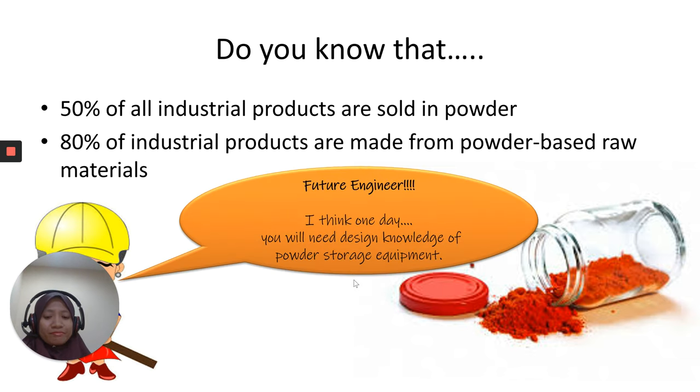About 80% of industrial products are made from powder-based raw materials. So, as future engineers, one day you will need to design equipment for powders. Engineers are often asked to design or recommend equipment for storing and handling bulk solids — for solid feedstocks, intermediates, and products.